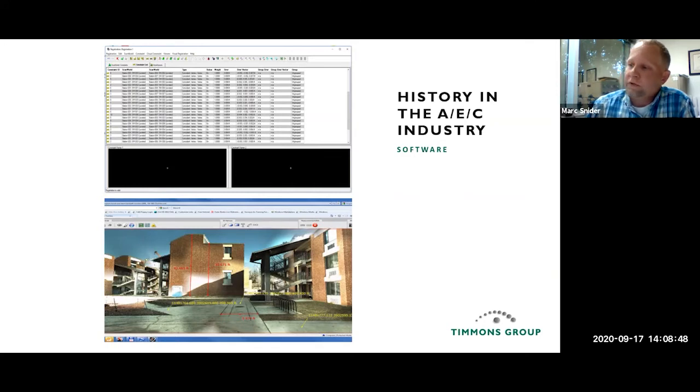TrueView is a free download that operates in Internet Explorer. If we take photographs with the scanner, you can view the data almost like Google Street View. You can take measurements from the scan, do a 360 view, and take notes. It's not design-grade but it's definitely good for planning — it gives you an idea of what a site looks like. I'll do a live demo of TrueView at the end.